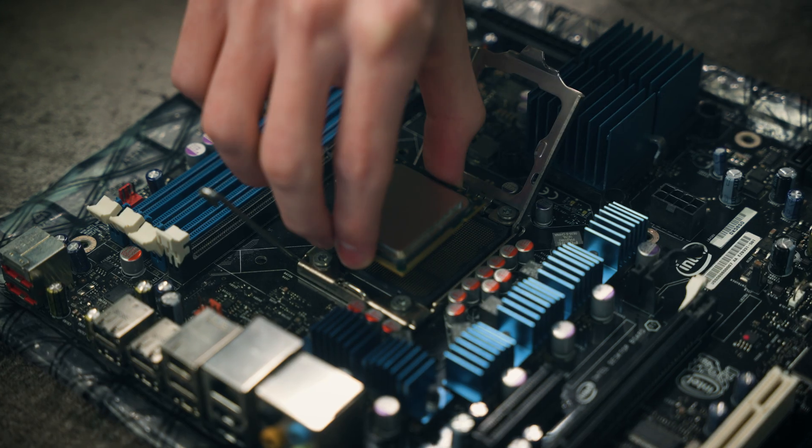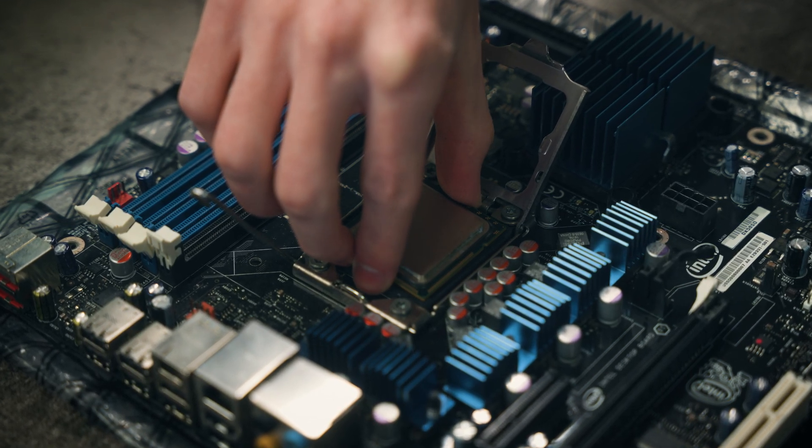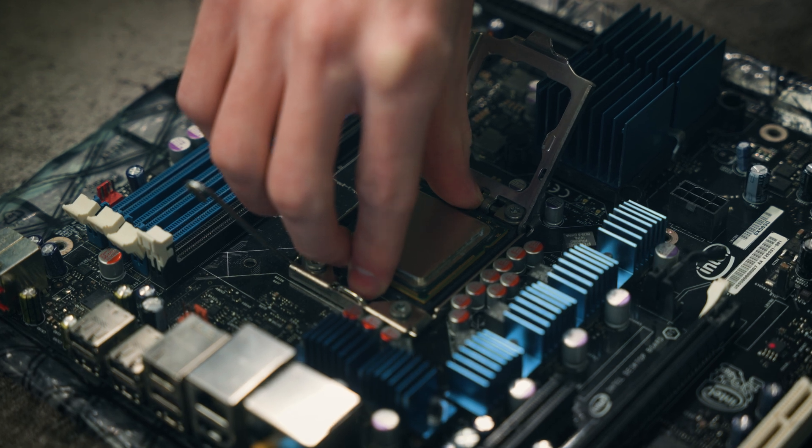If you have an x58 motherboard lying around and want to put a CPU into it, I'd totally skip the original i7s — the Xeons on this platform are quite a bit better. The X5650, for example, is six cores, 12 threads, and has 12 megabytes of L3 cache, which makes it perform much better than these i7s. If you enjoyed this video, I can make a video on one of those — let me know by giving this video a like.